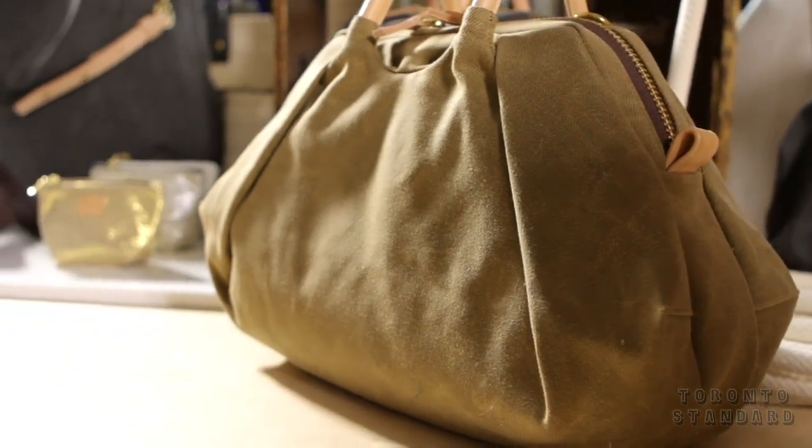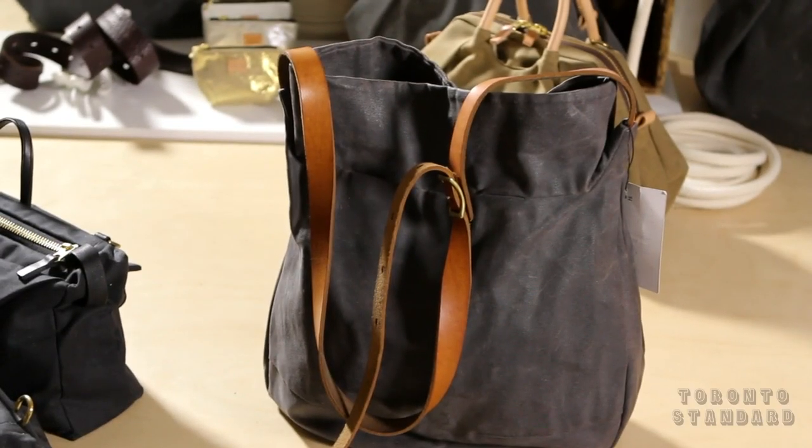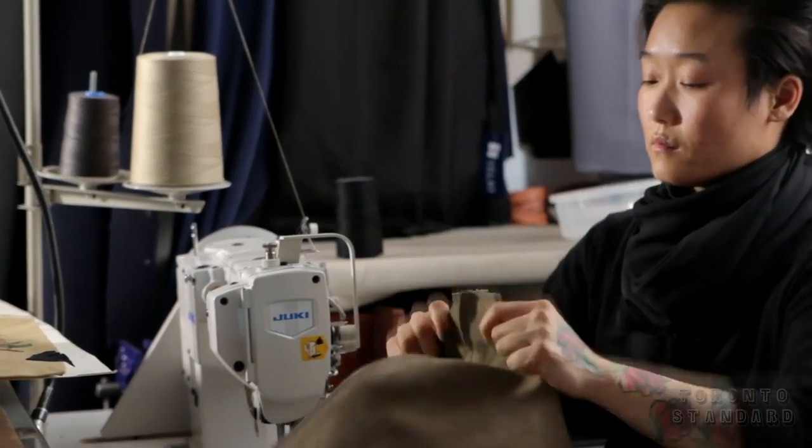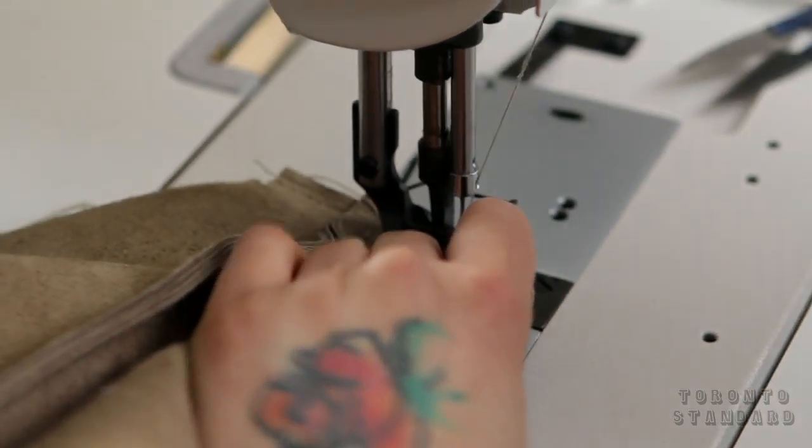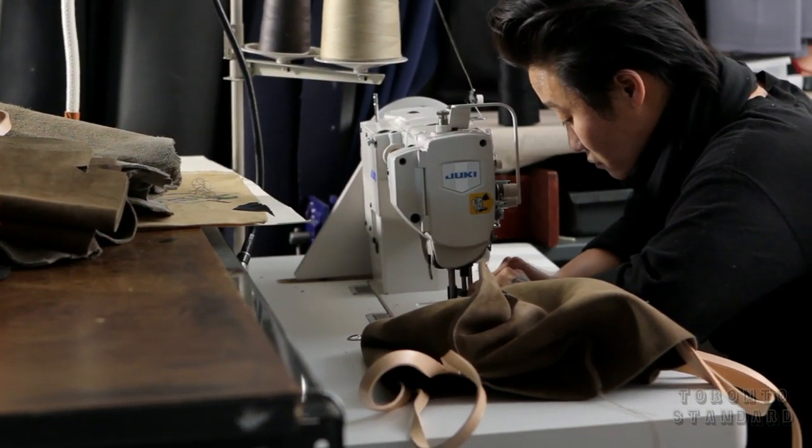It just so happened that the medium that I picked, in this instance, was textiles. I just want to craft all the things in my life — that's essentially what it is. I like the idea of being able to develop things that just create a beautiful life, really.